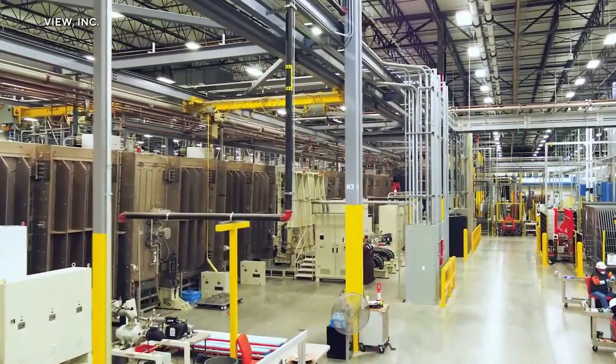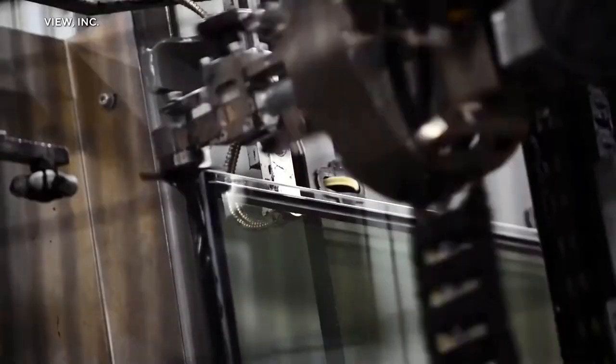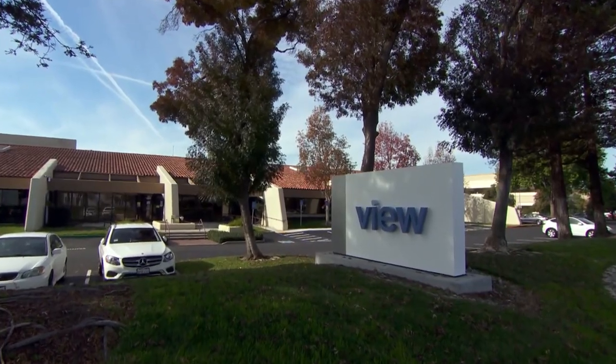Inside this factory near Memphis, they're making an unlikely weapon in the fight against climate change — a smarter window. So if you call these smart windows, I assume you think most windows these days are pretty dumb? Well, like everything in life, you look back after you've experienced the modern thing and you go, well, that was pretty dumb. Rao Mopuri is CEO of California-based View.